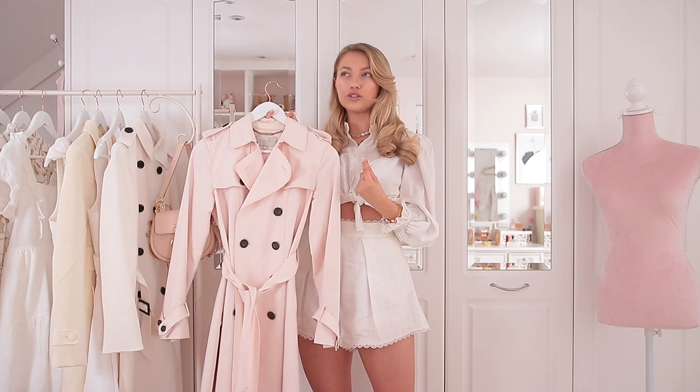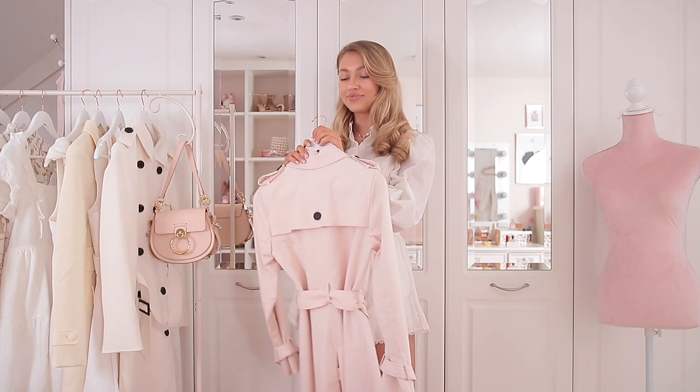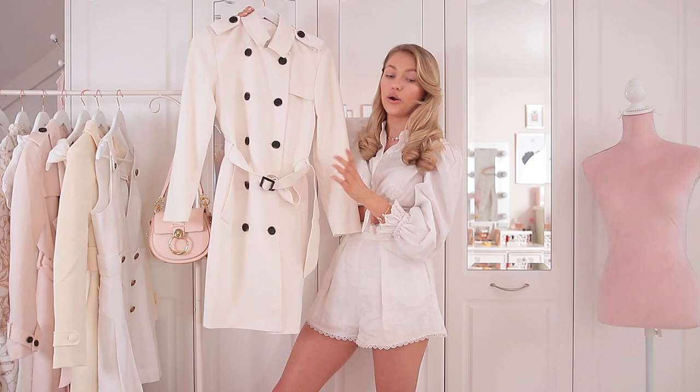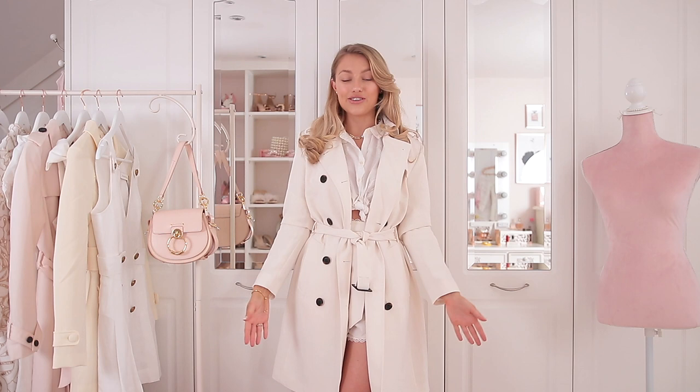I think a trench coat is such a great option because they're so classic and timeless — they never go out of style, and there's nothing cuter than a little spring outfit on a drizzly day with a trench coat just thrown over the top. As an alternative, I found this trench coat which looks very expensive and luxurious but is actually from H&M as well. You can have it open to show your cute outfit, or belt it with a little knot — not fully closed, so you can still see the outfit underneath but still get that nice shape.